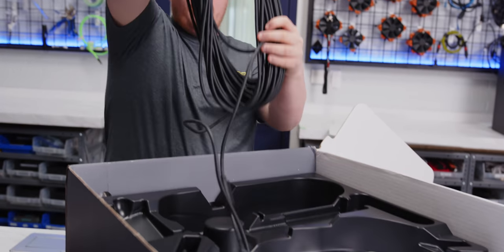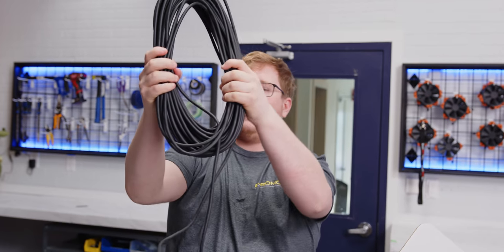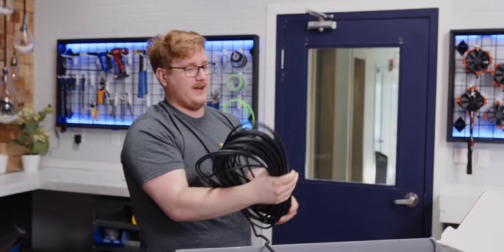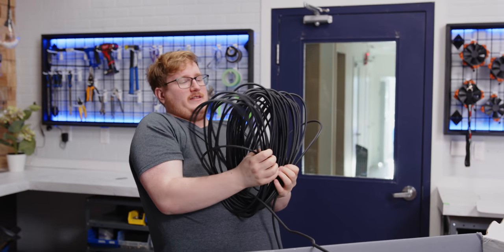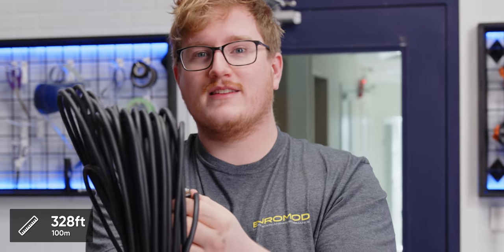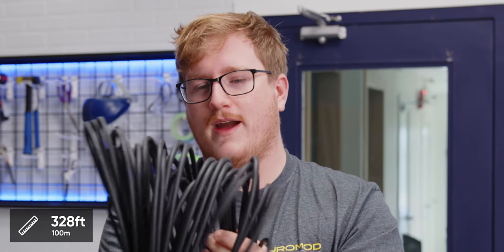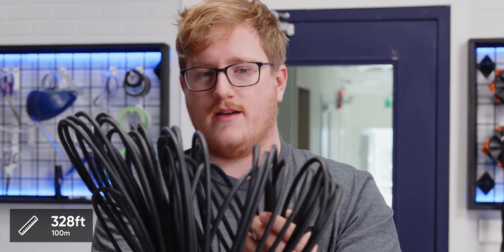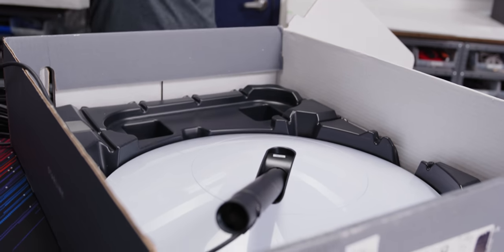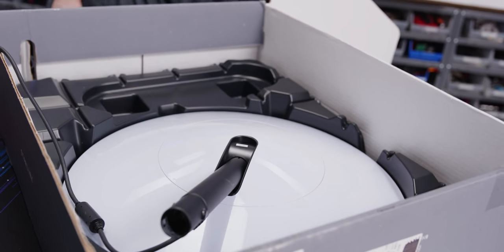With the understanding that you're going to put this on the roof, you've got a lot of cable. I don't even want to unwind this, but it's probably 50 to 100 feet at least. It doesn't look like it's 100 meters, which is usually the max you can run for Cat 6a, but it's definitely a bit.